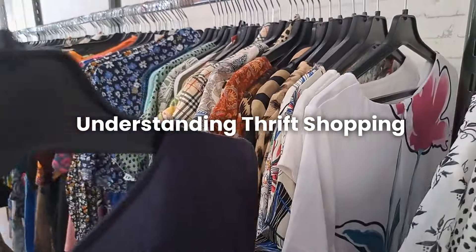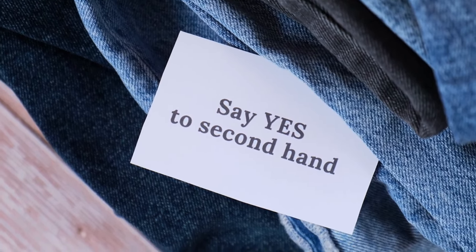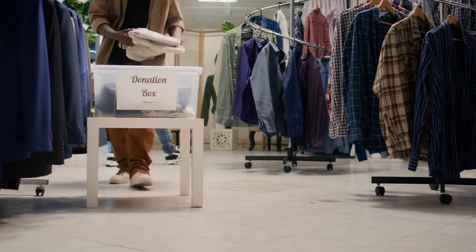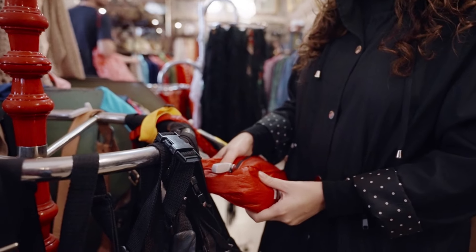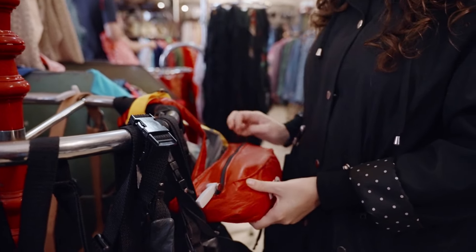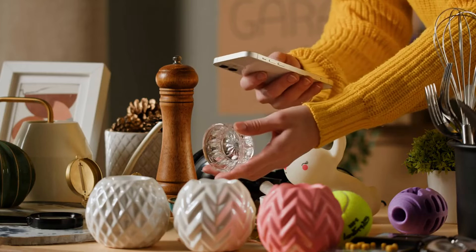Number 1: Understanding thrift shopping. Thrift shopping is all about buying second-hand items at bargain prices. These items are usually donated by people who no longer need them. Thrift stores sell clothes, shoes, furniture, books, toys, and more. You never know what you might find, which makes it an exciting way to shop.